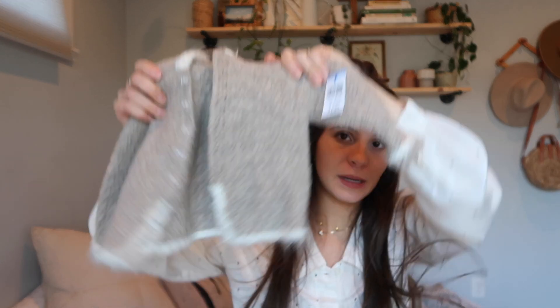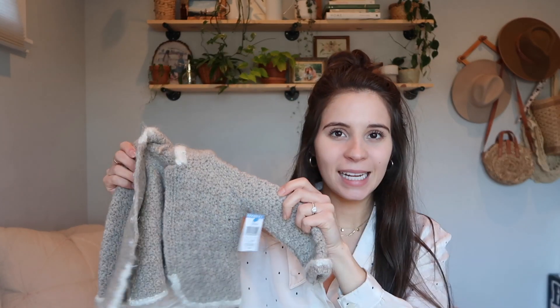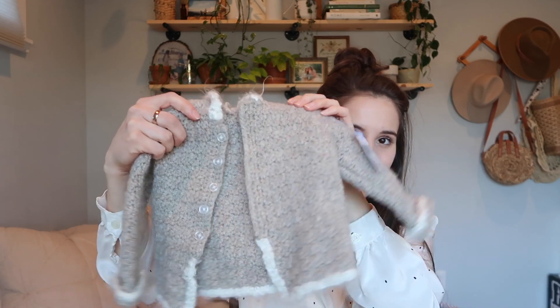The next thing is probably one of my favorite thrift finds — it is so special. This was $1.99 and it's three to six months, or it doesn't have a tag because I think it's homemade. The hood is so sweet. This was only $1.99 because it's not name brand — it was handmade, I think. This is the sweetest thing I've ever thrifted for baby and I'm obsessed with it. It's very thick too.